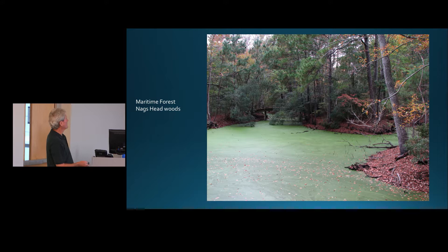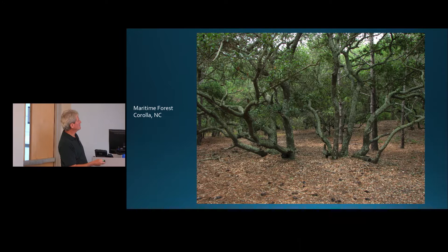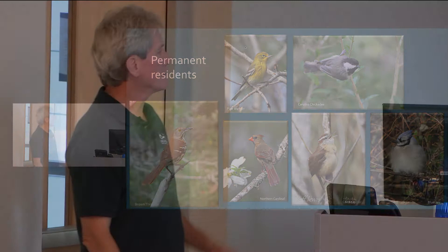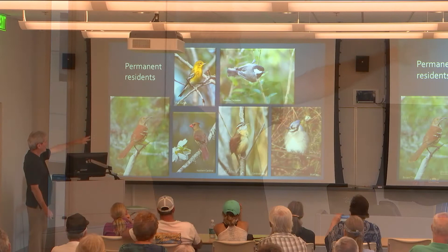Our last habitat: maritime forest. I'm calling Nags Head Woods and Kitty Hawk Woods maritime forest, along with an area up in Corolla — lots of oak trees, pines, and ironwood; a nice variety of trees. This is actually a good place for wood ducks. Here's a shot of typical habitat in Corolla with lots of live oaks. Some of the permanent residents include: Brown Thrasher, Pine Warbler, Northern Cardinal, Carolina Chickadee, Carolina Wren, and Blue Jay — just to name a few.